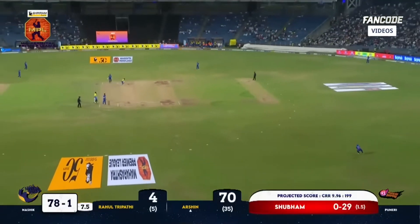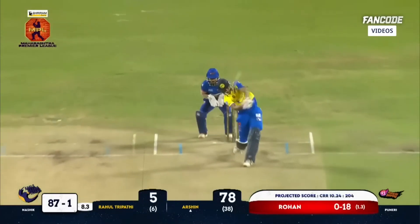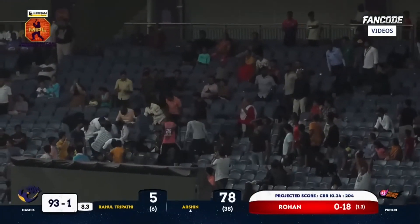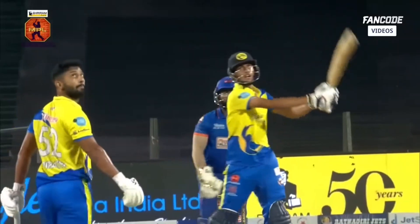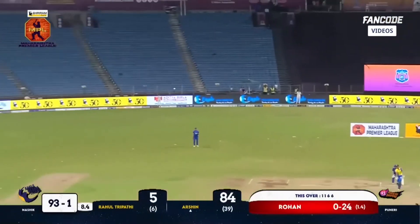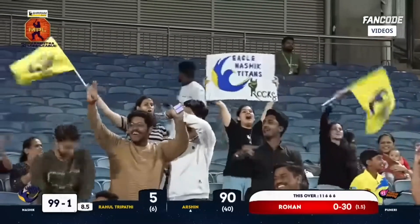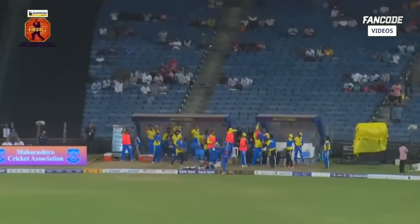The bowler immediately changes his length and delivers outside off stump, but great striking by the young man — this one goes even further, deep into the stands! The fielder should take a bow for attempting those half-chances on this outfield when the batter is in such striking form. He's in such good nick — look at this! That's the third six. Whether facing a spinner or a fast bowler, Arshin Kulkarni is dominating, using the room on the on side with his long arms.